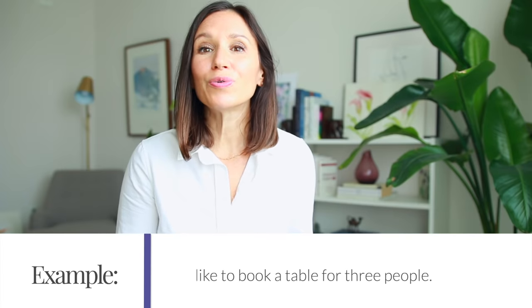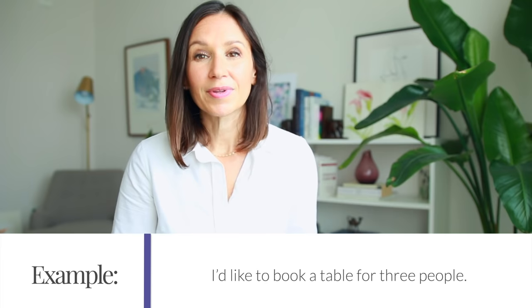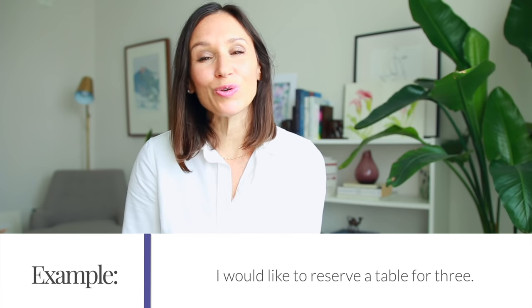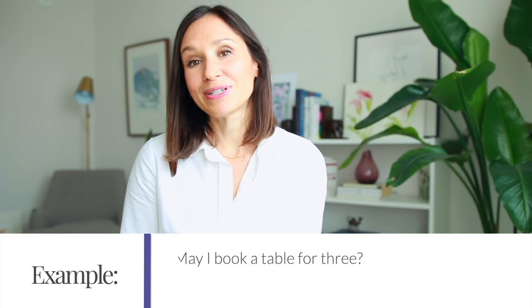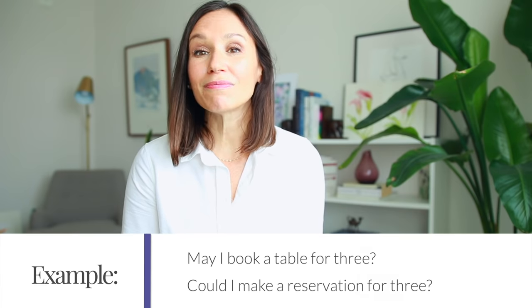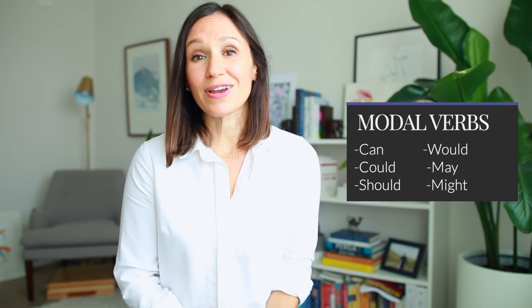Let's get started with asking for a table or making a reservation. Most of the time we do it online, but some restaurants require reservations by phone. You can simply state your wish: 'I'd like to book a table for three' or 'I'd like to reserve a table for three.' To make it more polite, you can say 'May I book a table for three?' or 'Could I make a reservation for three?' Notice the modals may and could — using modals automatically increases the level of formality and politeness in your speech.